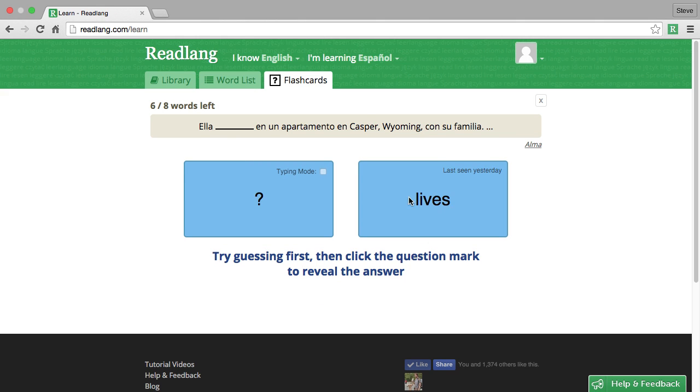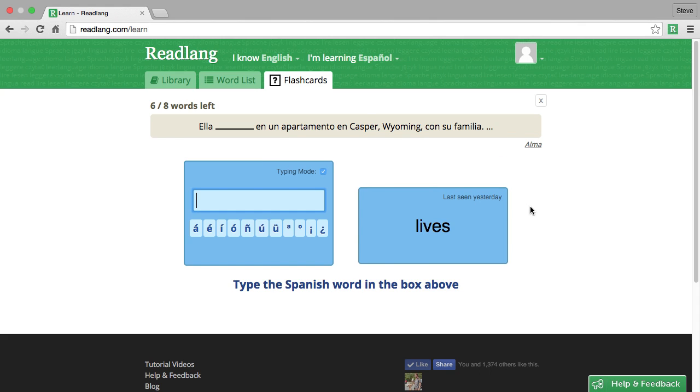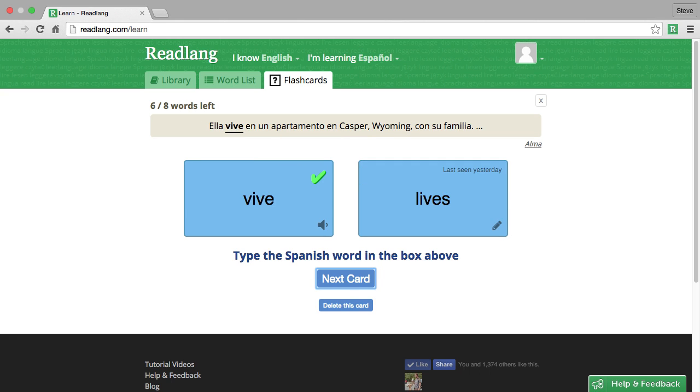'Vive.' Now if I want to make this a little bit more challenging, or if I like the practice of typing the words out, I can switch typing mode on. And now I can see if I can get the spelling correct. 'Viva' — oh, was it 'viva' or 'vive'? I'm not sure. I can click here or press Enter on the keyboard to go to the next card.